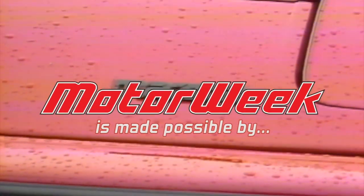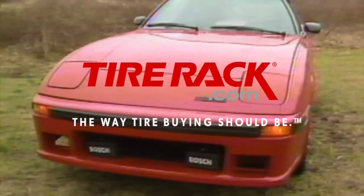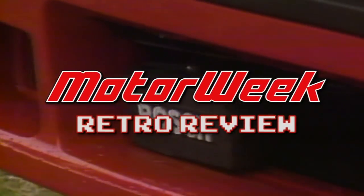Motor Week is made possible by Lucas Oil and TireRack.com. In the meantime, let's look at a car that already has some of these aerodynamic features. For good advertising claims,